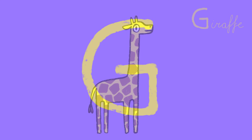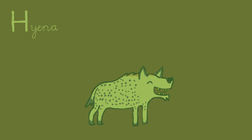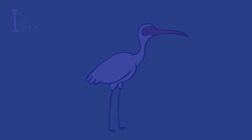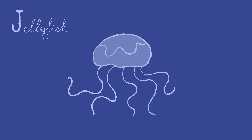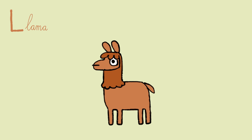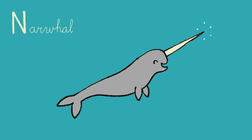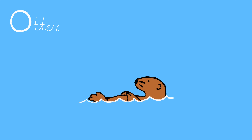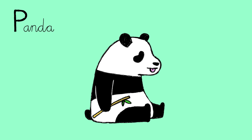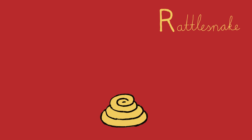G: Giraffe. H: Hyena. I: Ibis. J: Jellyfish. K: Kangaroo. L: Llama. M: Mole. N: Narwhal. O: Otter. P: Panda. Q: Quetzal. R: Rattlesnake. S: Seahorse. T: Tapir.